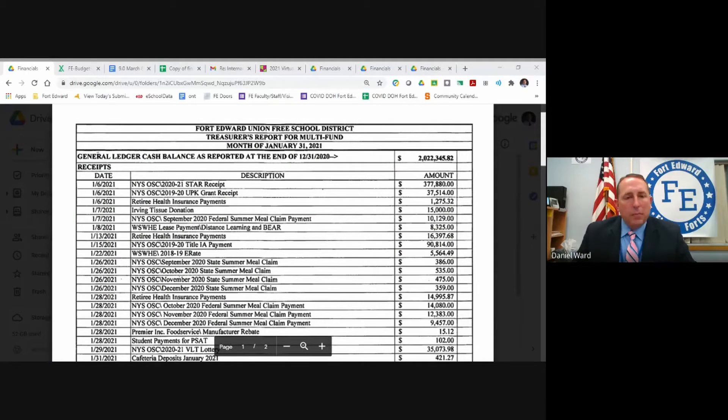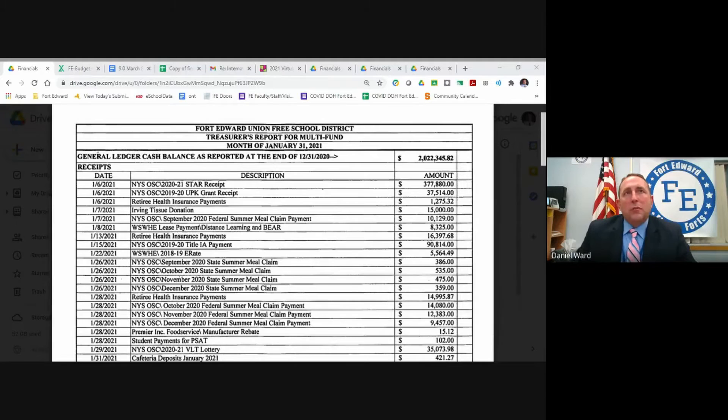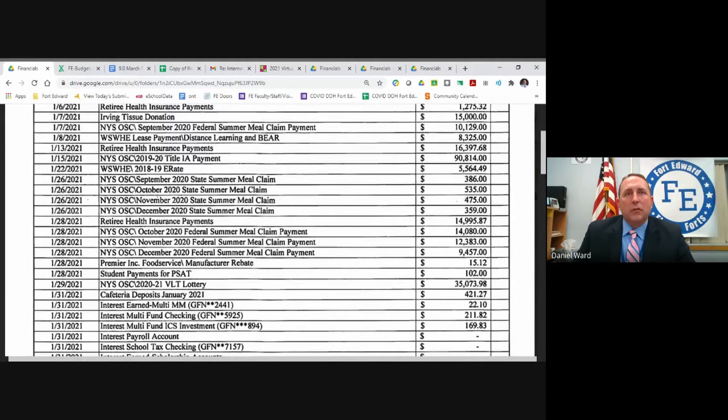Welcome to the pre-board finance committee meeting. This is the meeting that the board had discussed having each month to look at some of the common documents that are being approved. You should be seeing the treasurer's report on your screen right now. I know these are also in your board packet, but I have them set up to go this time, and Charlene is on the line. We're happy to answer any questions you might have about the treasurer's report.